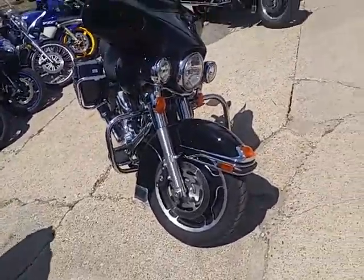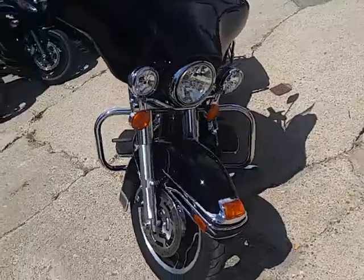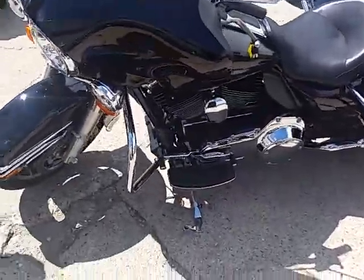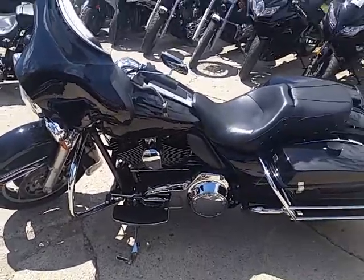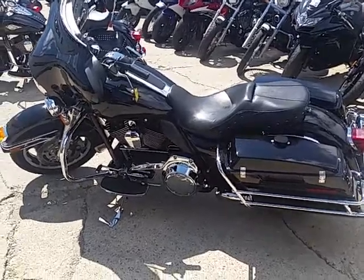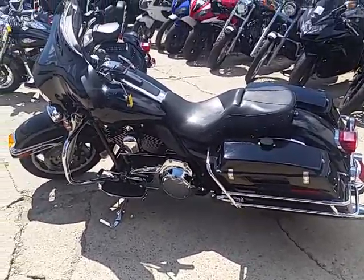We've got tons of financing options available. I've got leasing programs for this bike. If you've got challenged credit, give us a call — that's what we do. 810-648-9500. Stop on by and we'll make it real easy.